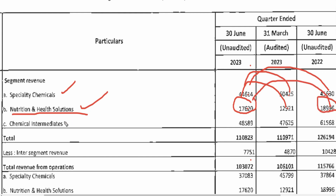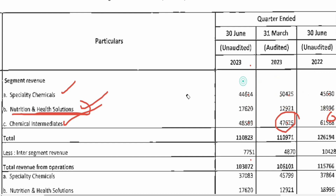In chemical intermediaries, the revenue is 485-486 crore this quarter, which was 466 crore last quarter, and 615 crore one year ago. So year-on-year there is a big decline, but quarter-on-quarter there is improvement. Overall, nutritional health has done quite good work quarter-on-quarter. For specialty chemicals, there is no particularly good news unless there is a big jump.